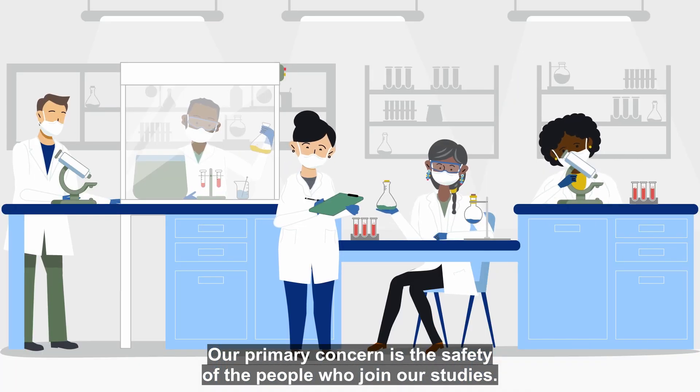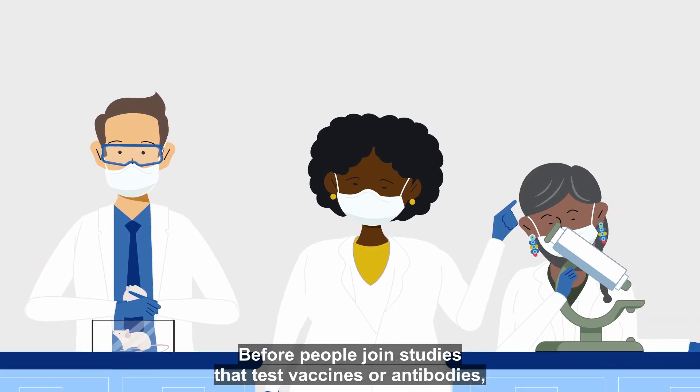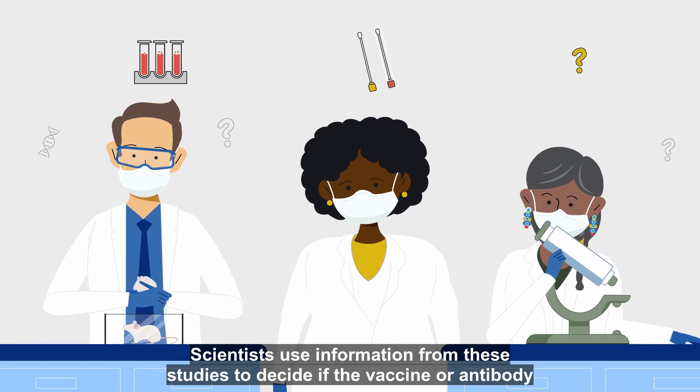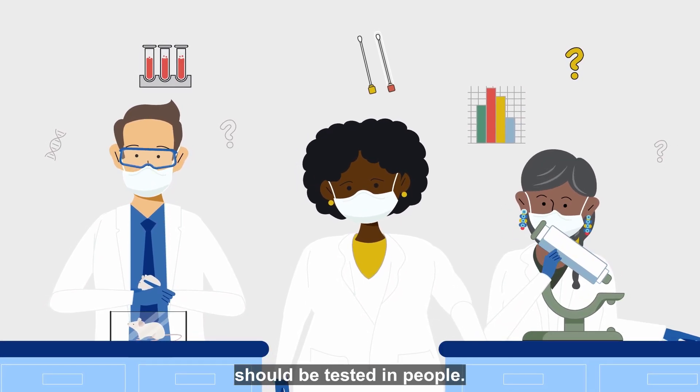Our primary concern is the safety of the people who join our studies. Before people join studies that test vaccines or antibodies, scientists thoroughly test them in the laboratory and in animals. Scientists use information from these studies to decide if the vaccine or antibody should be tested in people.